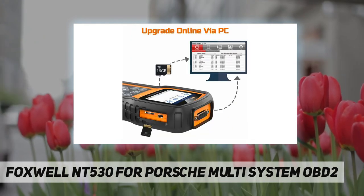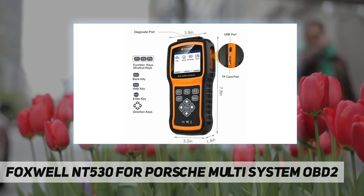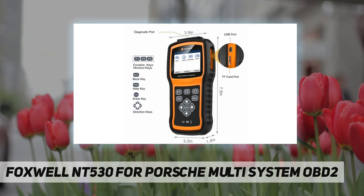Package contents include: 1x NT530 multi-system scan tool, 1x 16-pin OBD adapter, 1x memory card, 1x USB cable, and 1x nylon carry pouch.